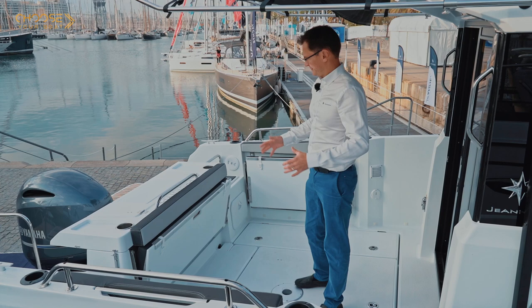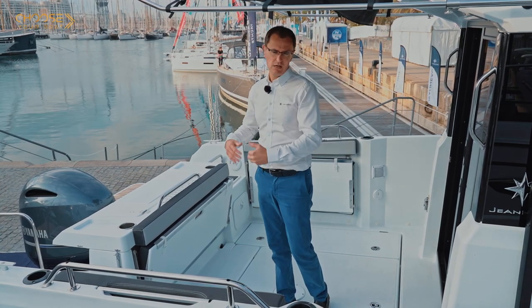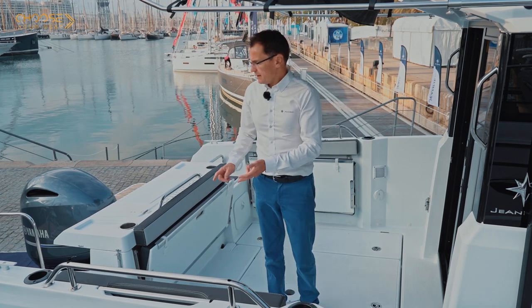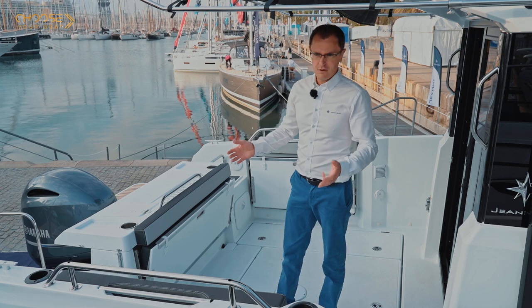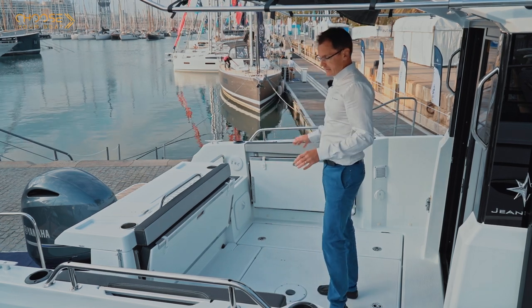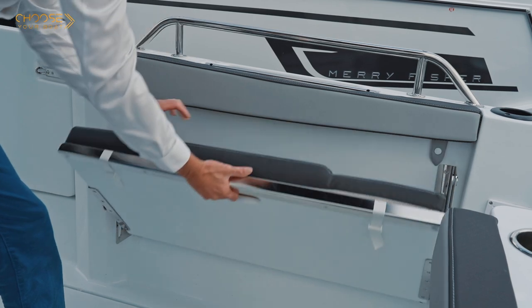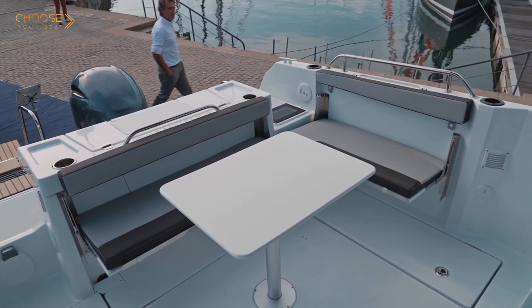Fishing aside, this large space is perfect for many other sporting activities with friends and family. There is ample space for scuba diving or snorkeling, as well as other sports. Maybe you are a surfer, a kite surfer, or a windsurfer — in any case, there is a lot of space to prepare yourself. At the same time, the aft cockpit is fully modular, with three folding benches that transform this space into a large cockpit lounge in the blink of an eye.